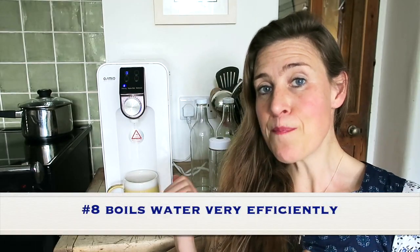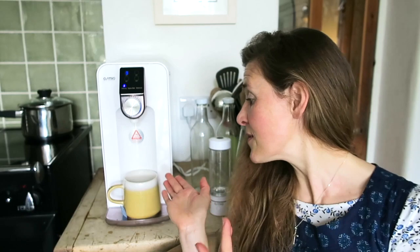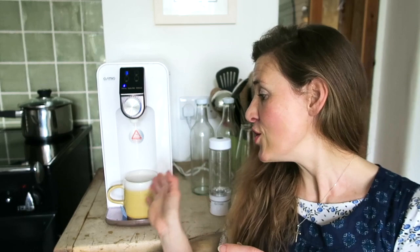Number eight: the Osmio Zero boils water very efficiently, at your fingertips, and only one cup at a time, which saves energy. It uses a high-tech, energy-efficient ceramic heating element, which prevents bacteria building up — you're not boiling water and letting it sit in a tank, it's boiling one cup at a time instantly, which is more hygienic. The ceramic coating also prevents any metals leaching into the water. And it saves you money versus boiling a kettle — kettles are typically around 2000 watts and use a lot of energy. You can replace your kettle with the Osmio Zero.